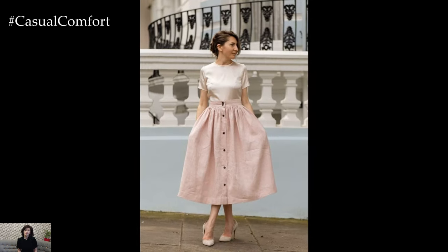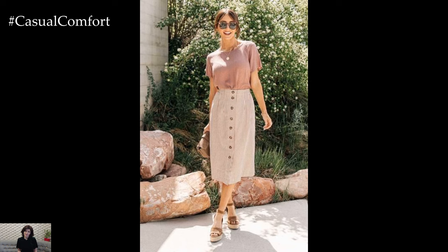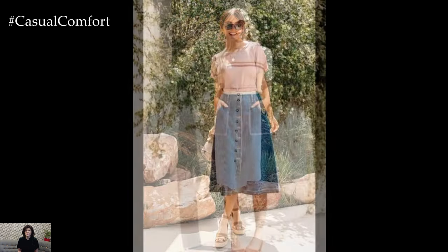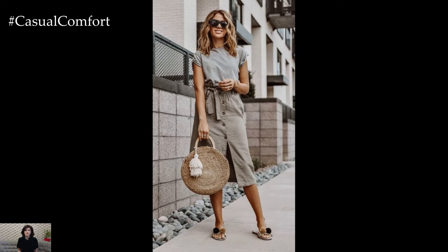Furthermore, these skirts offer endless styling possibilities, allowing you to express your unique personality and sense of style. Play around with different tops, shoes, and accessories to create a variety of looks that suit your mood and the occasion. The options are truly limitless, giving you the freedom to experiment and have fun with your fashion choices.